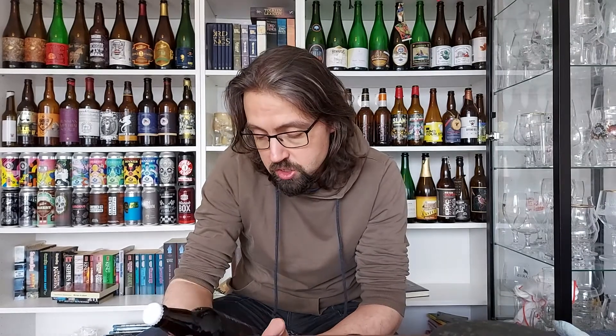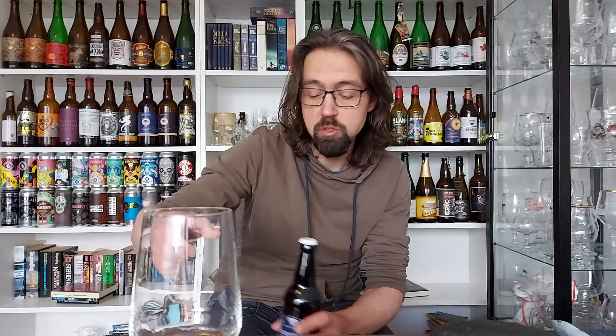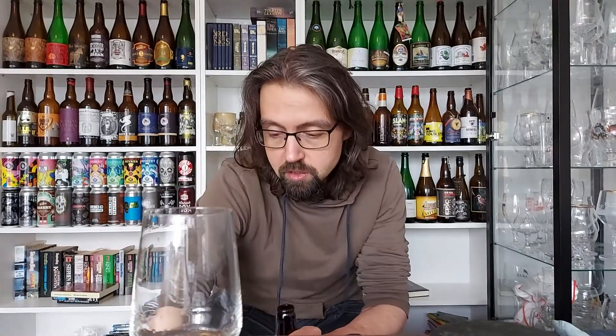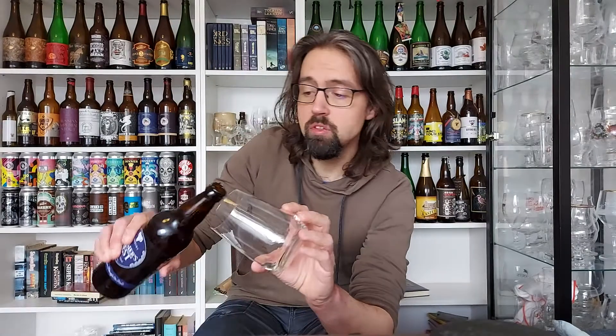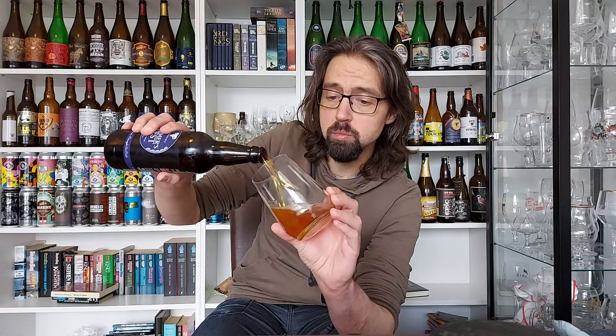We're talking about 500 milliliters, just under a pint. This is the brewery that Harry works for, and he sent me over a few of their beers — that's always awesome. Let's see what we've got here. I like a good low ABV beer; I love a good bitter.